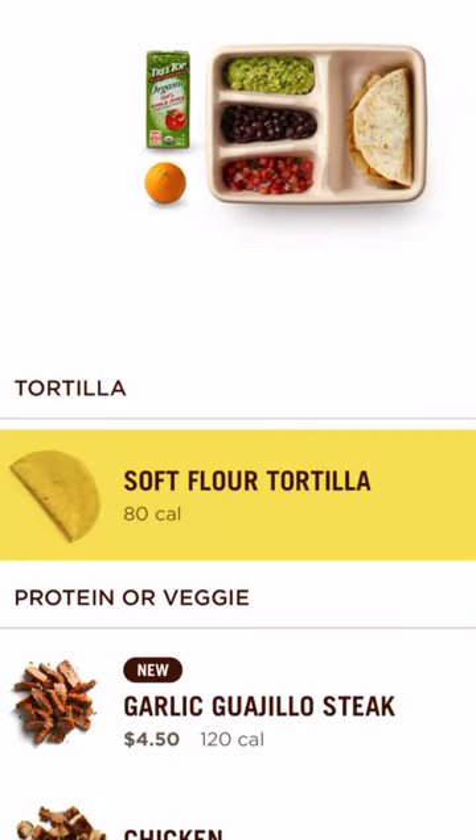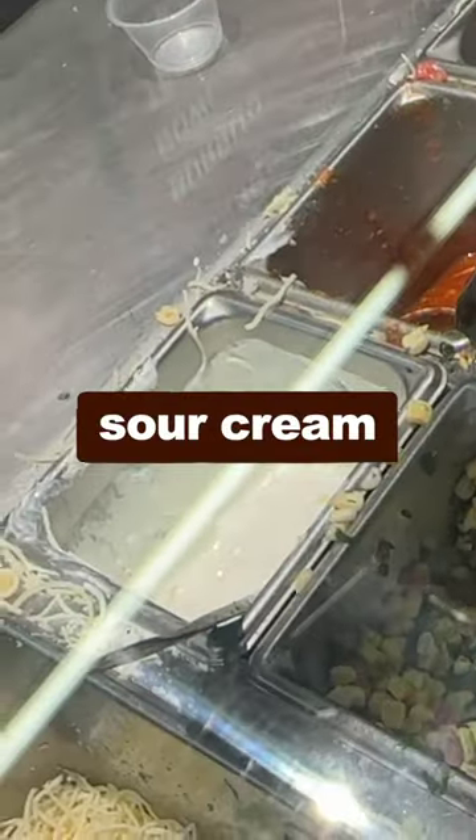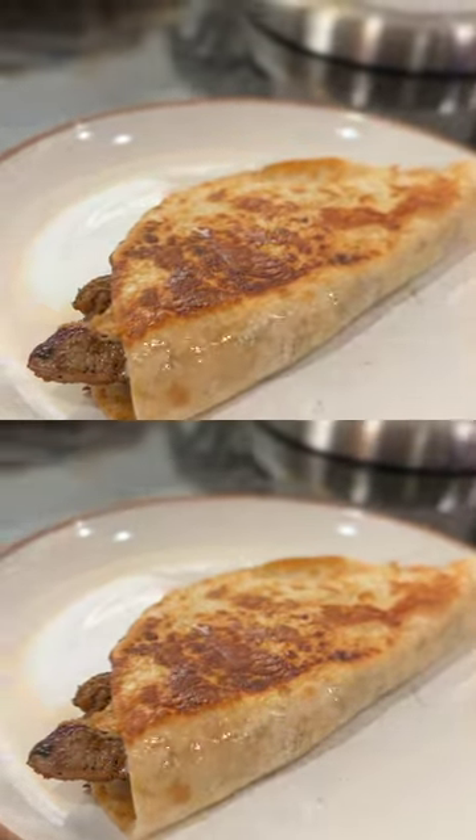And if you want even more quesadilla, order a kid meal — flour tortillas, steak, fajita veggies, cheese, with a side of sour cream and vinaigrette. Two of the same exact thing for $4.95.